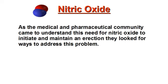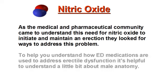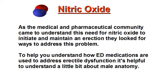As the medical and pharmaceutical community came to understand this need for nitric oxide to initiate and maintain an erection, they looked for ways to address this problem. To help you understand how ED medications are used to address erectile dysfunction, it's helpful to understand a little bit about male anatomy.